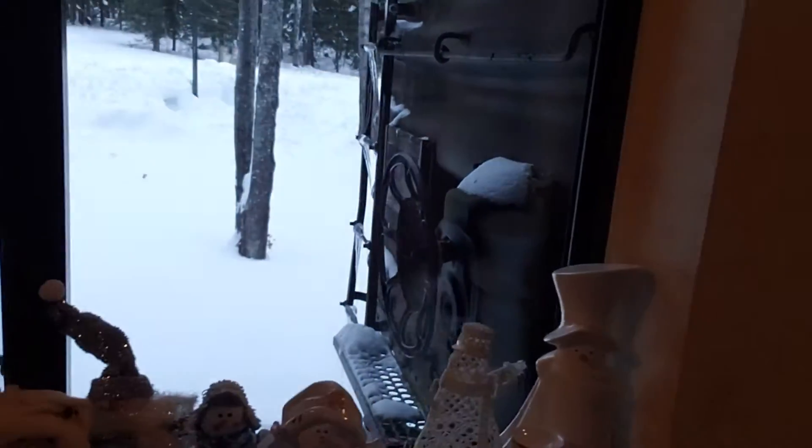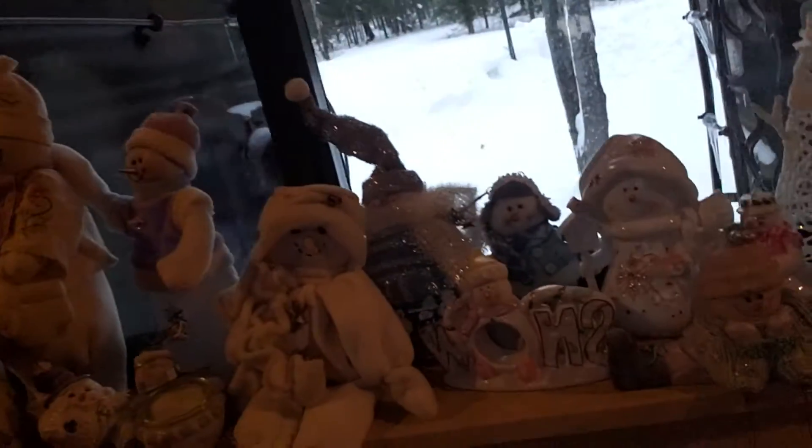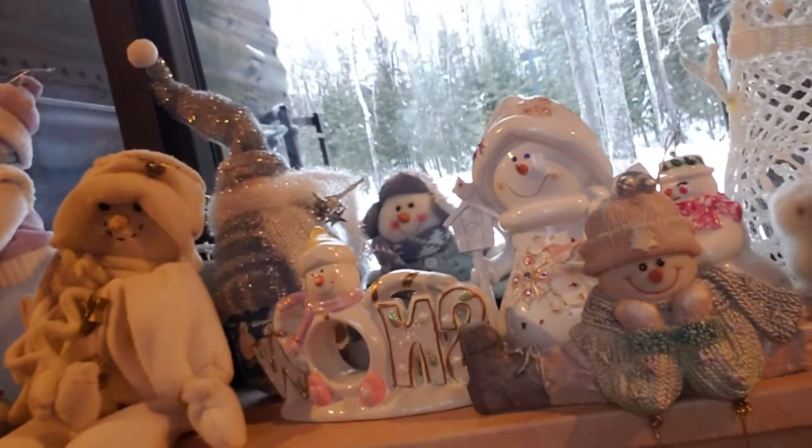This is so awesome. Here are some snowmen up here, and some snowmen right here — I like the white ones and the blue ones, to be honest. I like white and blue. Look at that — they're so cute.